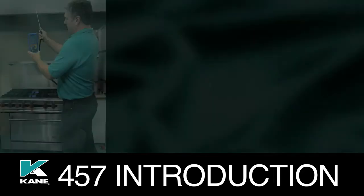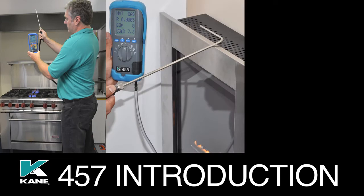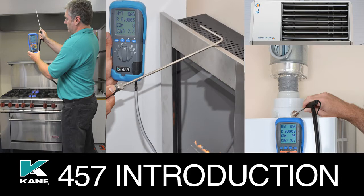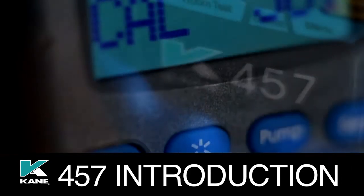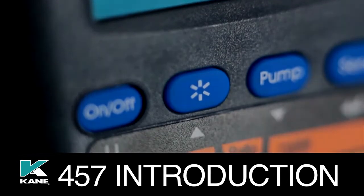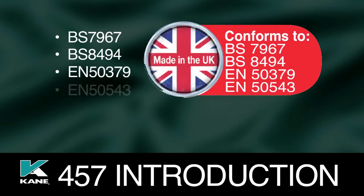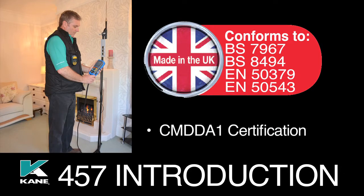It is ideal when commissioning and servicing commercial catering appliances, flueless gas fires, direct fired heaters, and domestic and some commercial boilers. Meeting the EN 50379 and EN 50543 standards, and if you intend to take CMDDA1 certification, this UK designed and manufactured product is made to measure.